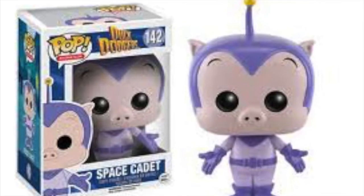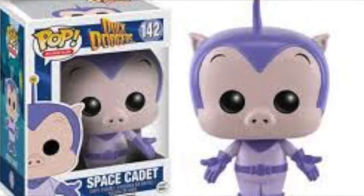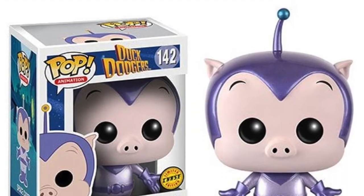We've also got the Space Cadet from Duck Dodgers — basically Space Cadet is just Porky Pig. He's a really cool character; I've seen him before on sale and I passed up, but this time I'll definitely pick him up. The chase version of the Space Cadet has also been vaulted. He's a really cool and fun character, and I definitely think you should pick him up if you're a fan of Duck Dodgers or Looney Tunes.